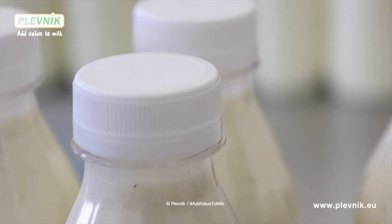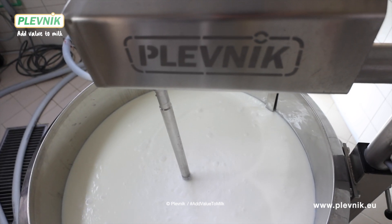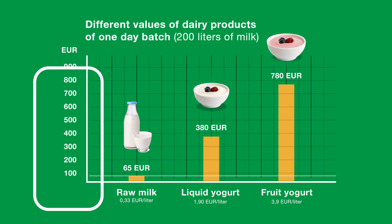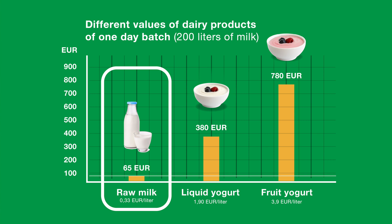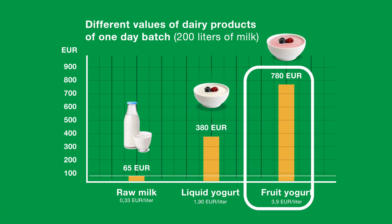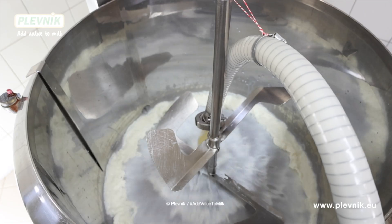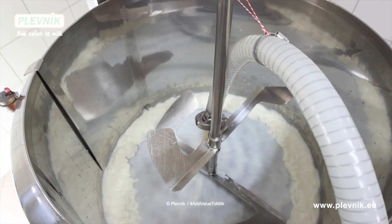Why did you decide to start processing milk? When milk prices were at record lows, we started thinking about other options — about raw milk selling — so we would be less dependent on fluctuations in milk prices and would earn more. For 200 liters of milk we get 65 euros. For 200 liters of basic liquid yogurt we get 380 euros. And 200 liters of fruit yogurt is worth 780 euros. So we decided to process our milk and sell the products locally.